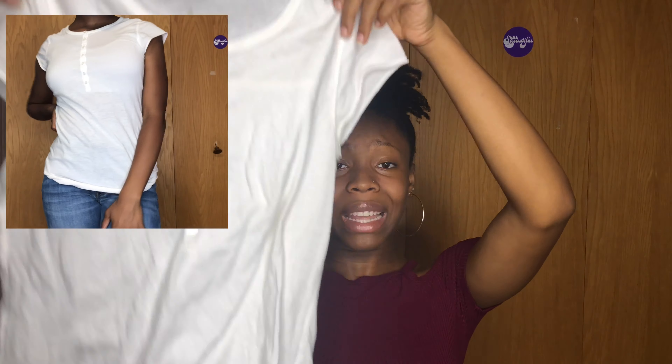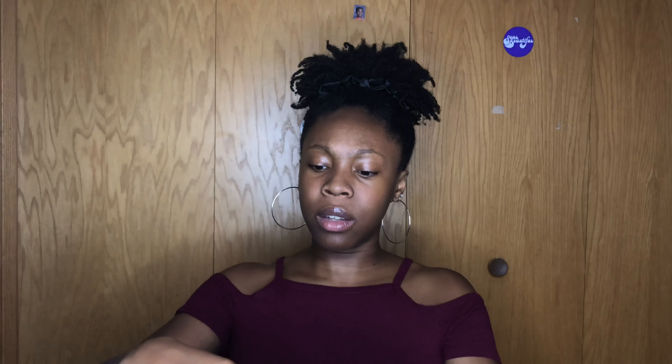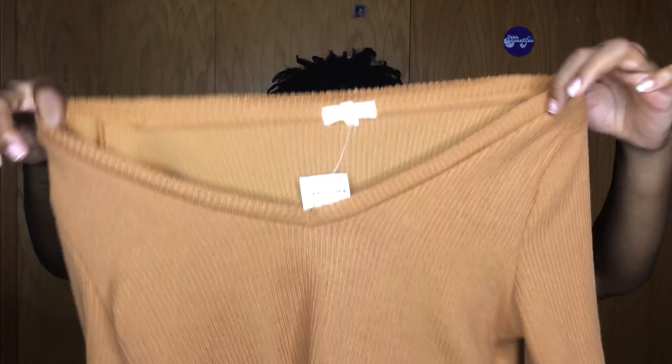The next place was Ragstock. This first piece is just a plain white shirt, and believe it or not, this is my only plain white shirt at the moment. Everyone has to have a plain white shirt in their wardrobe — it's a must. This was only $3, so that was definitely nice.